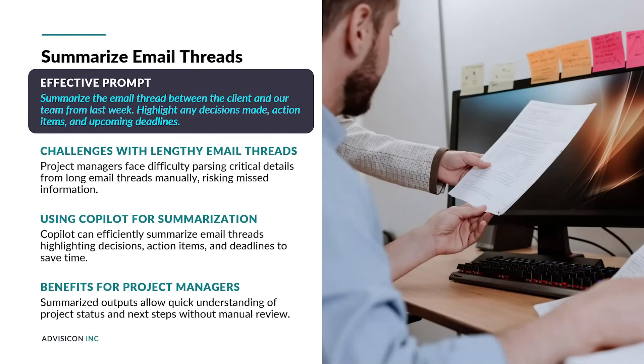Project managers often deal with lengthy email threads that contain critical information, decisions, and deadlines. Using Copilot to summarize these threads can save hours each week. This prompt enables Copilot to extract the most relevant content from a conversation, ensuring that no important detail is overlooked. For example, Copilot might return a summary such as: Decision – Client approved phase 2 scope; Action items – PM to send updated timeline by October 2nd, Dev team to begin sprint planning; Deadline – Kickoff meeting scheduled for October 4th. Concise output like this allows project managers to quickly understand status and next steps without manually parsing through multiple emails.